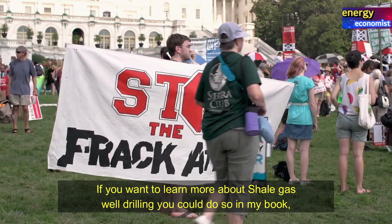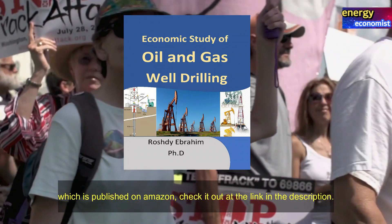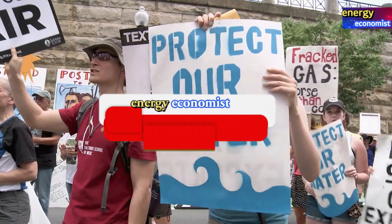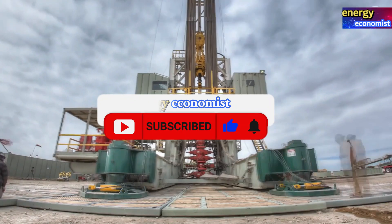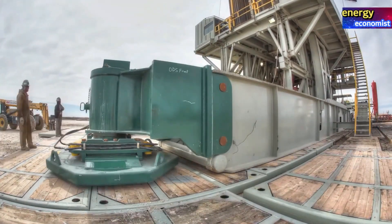If you want to learn more about shale gas well drilling, you can do so in my book 'Economic Study of Oil and Gas Well Drilling,' which is published on Amazon. Check it out at the link in the description. Please take a second to hit the like button, hit the subscribe button, and don't forget to also hit the notification bell. Thank you for watching and goodbye.